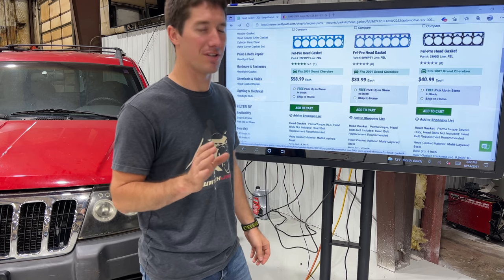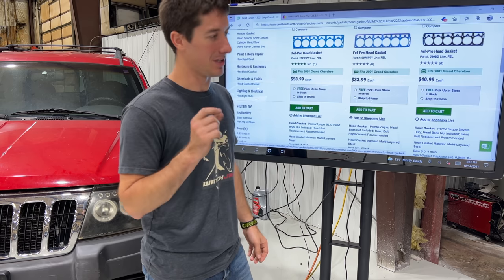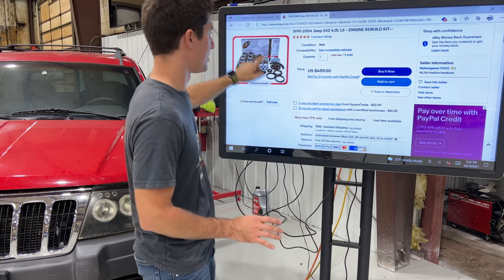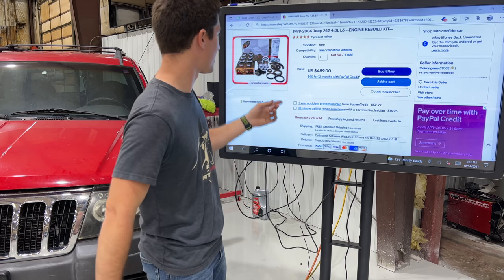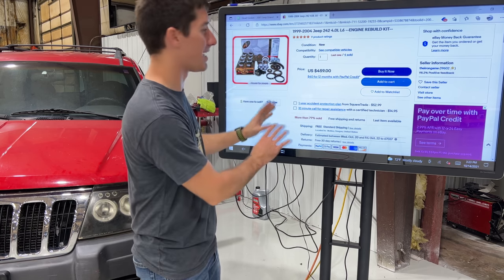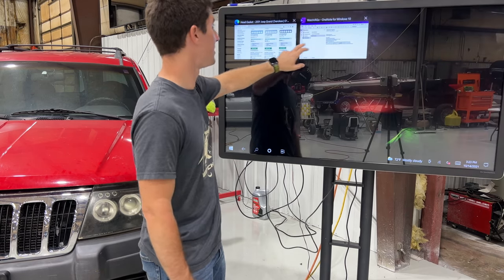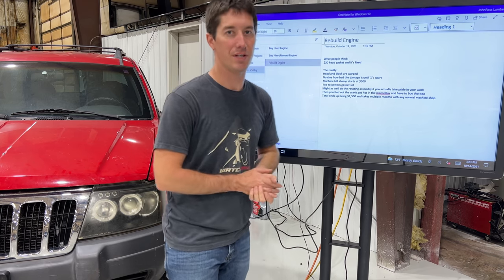So the reality once you machine the head is it turns into a 'while you're in there' game. All car guys, people that have really built engines, machinists, mechanics — they know that it's a 'while you're in there' game. And the 'while you're in there' game is something I could only find on eBay. It's about $500 for pistons, rings, bearings, a timing set, oil pump — and I think this comes with the gasket set as well. $500 buys you the internals. But you can't just do internals — you already know you're going to your machine shop and you have to have the head decked. That's step one because the head's warped.